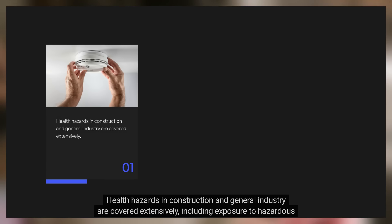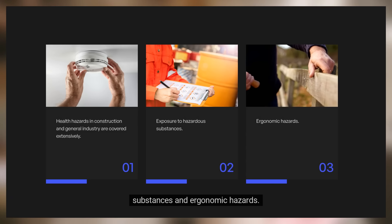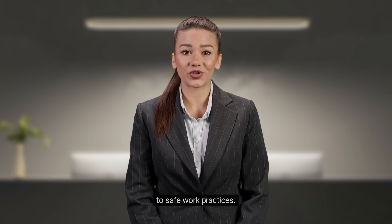Health hazards in construction and general industry are covered extensively, including exposure to hazardous substances and ergonomic hazards. The training provides guidance on recognizing health hazards, implementing control measures, and adhering to safe work practices.